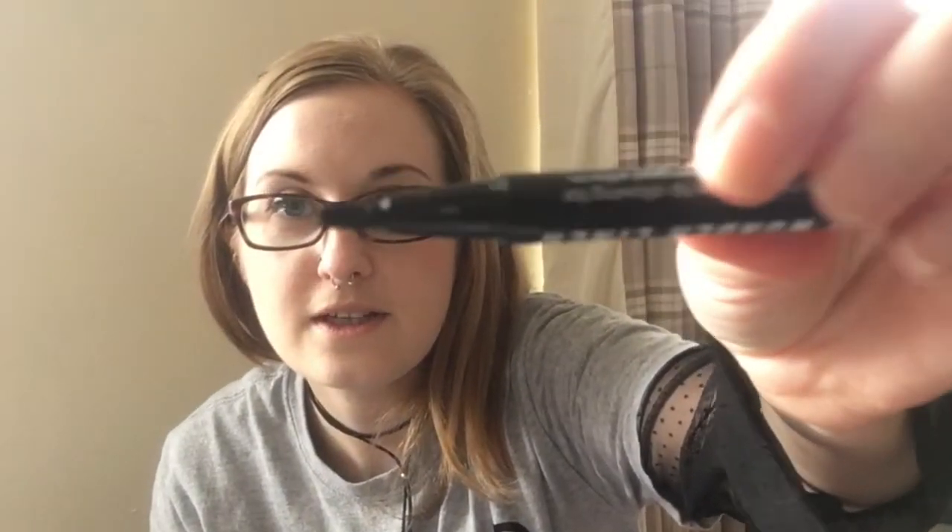I got the Winged Wonder eyeliner — it's a weird shape. It's really good and really dark and black. I put it on this morning although you can't really see because I haven't got that much makeup on.